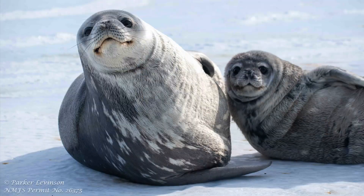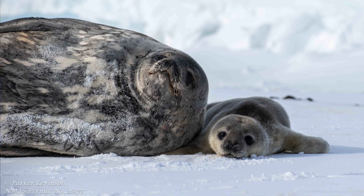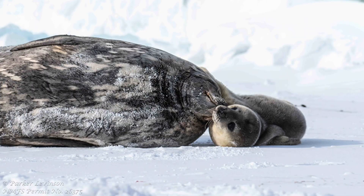My name is Parker Levinson and I'm currently a grad student at Montana State University in Bozeman, Montana. I've deployed with the Weddell Seal Project for three seasons and the last couple of years I've been the crew lead. I've been managing the field team down there and all the logistics, and I'll be deploying as crew lead this year as well.